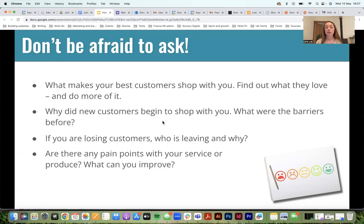If you're losing customers, who is leaving and why? If someone's not shopping with you anymore, this is why the lapsed customer email is quite useful — if you can find out why someone stopped shopping with you, that could help you solve a problem. Are there any pain points with your service or produce? What can you improve?